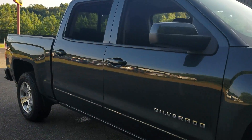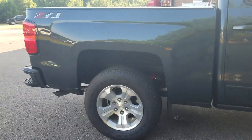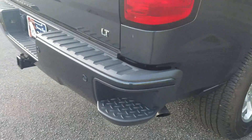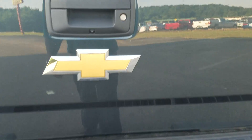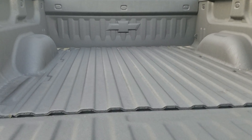So come on down and check it out while we still got it available. It does have that Z71 off-road package, steps built into your back bumper, LT model, and it does have your easy lift and lowering tailgate with that sprayed-in bedliner.